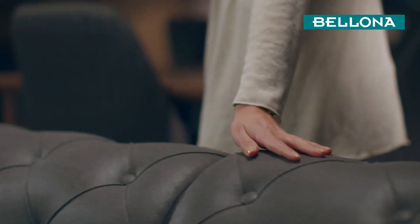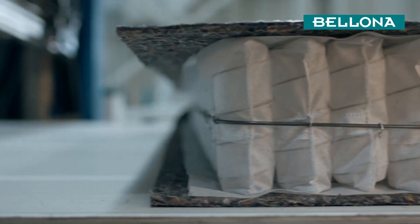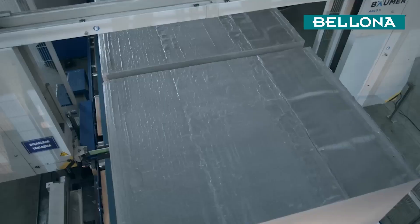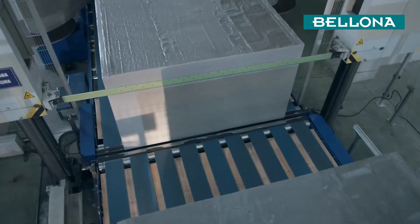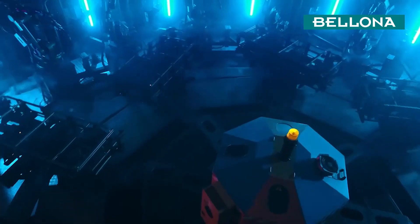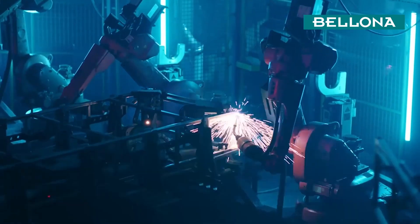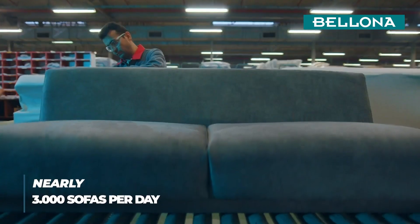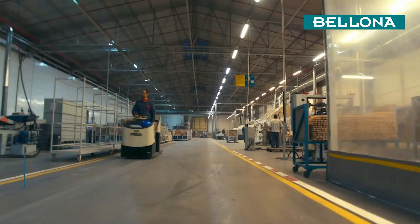From the spring system to the fabric, the wooden panel to the foam, all the materials for impeccable furniture are manufactured at our integrated facilities. As much as we prioritize advanced technology, we never take lightly the role of great handiwork in making our furniture. Our production facilities' superior capacity and advanced technology allow us to manufacture nearly 3,000 sofas a day.